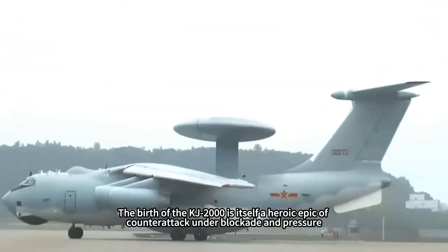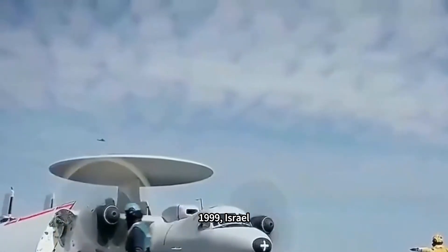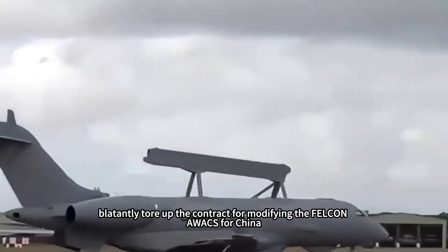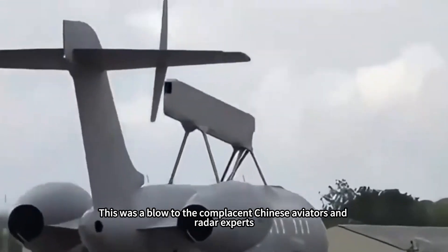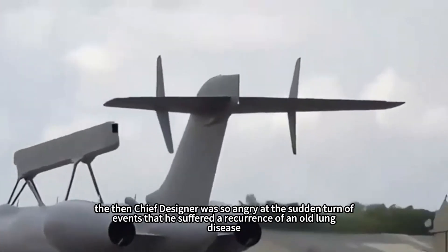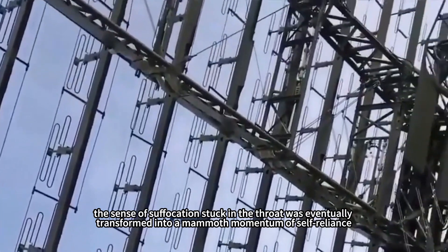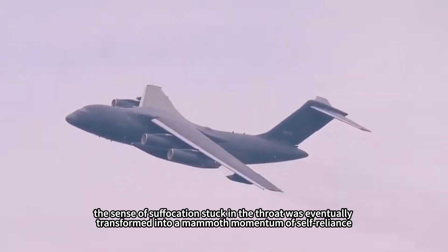The birth of the KJ-2000 is itself a heroic epic of counterattack under blockade and pressure. In 1999, Israel, under great pressure from the U.S., blatantly tore up the contract for modifying the Falcon AWACS for China and withheld the nearly completed key equipment. This was a heavy blow to Chinese aviators and radar experts. The then-chief designer was so enraged by the sudden reversal that he suffered a recurrence of an old lung disease. However, the suffocating frustration was ultimately transformed into a mammoth momentum for self-reliance.